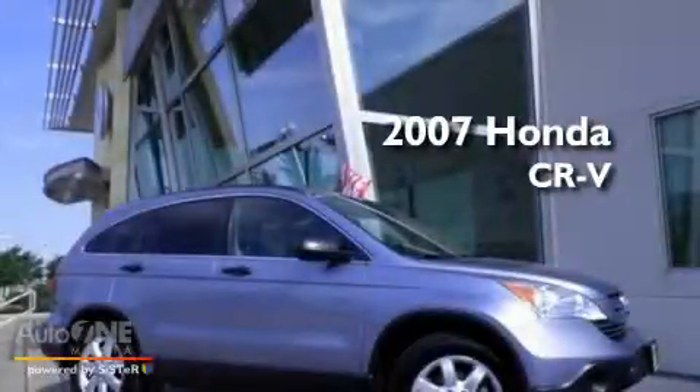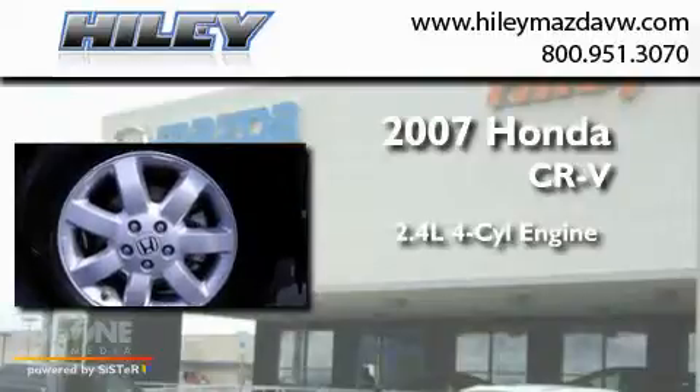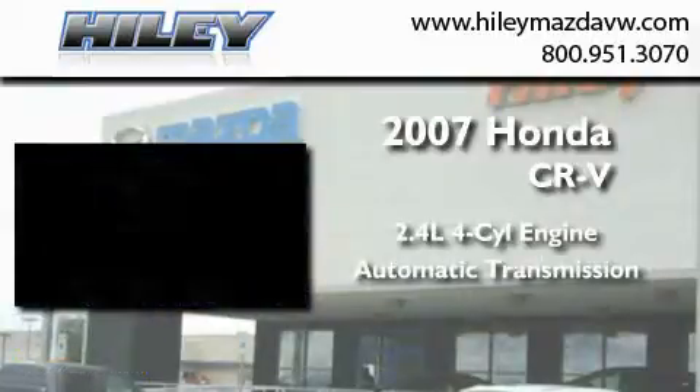This is a 2007 Honda CR-V. It features a 2.4-liter four-cylinder engine and an automatic transmission.